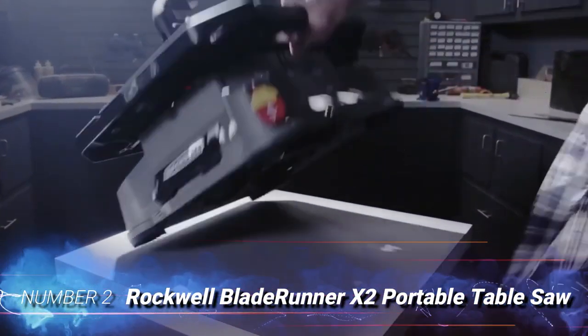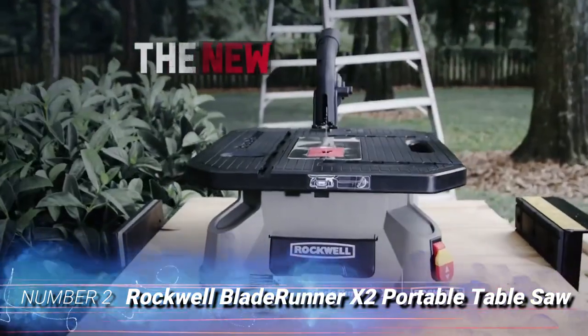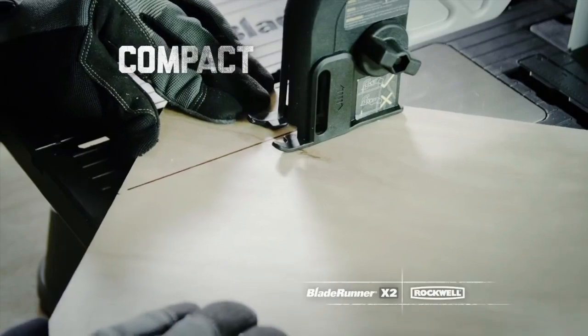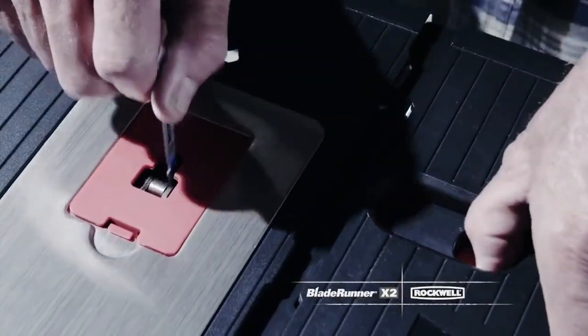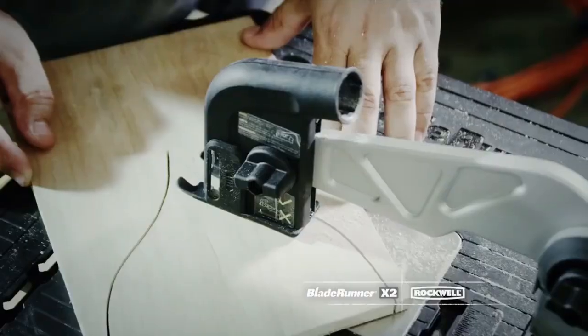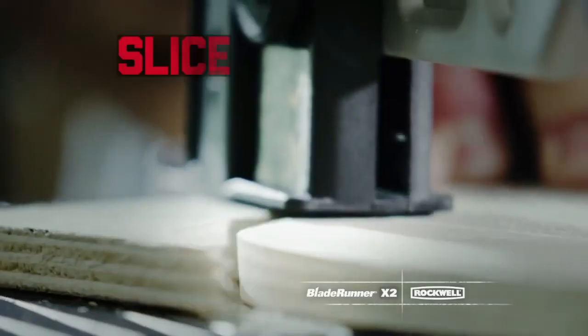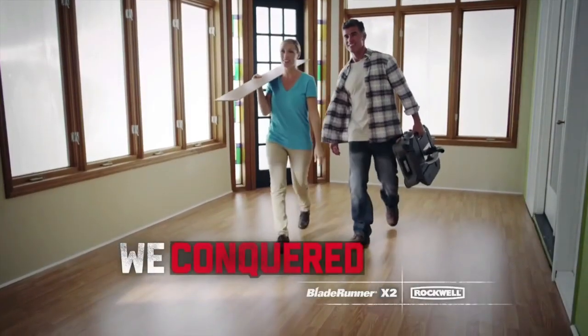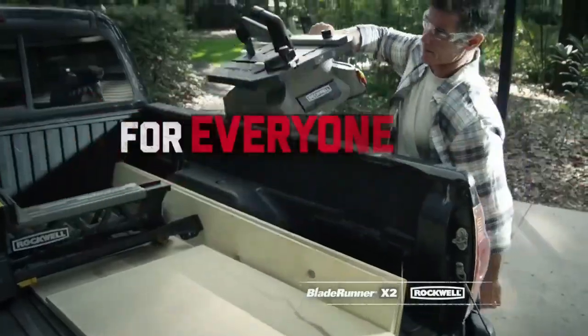Number 2: ROCKWELL BLADE RUNNER X2 Portable Table Saw. This table saw offers decent performance for smaller jobs at a modest price point. It isn't intended for challenging professional jobs, but at only 15 pounds, it is light enough for you to carry anywhere or stash in your trunk. The tool-less blade change system means you can swap blades in seconds without reaching for your tool bag.